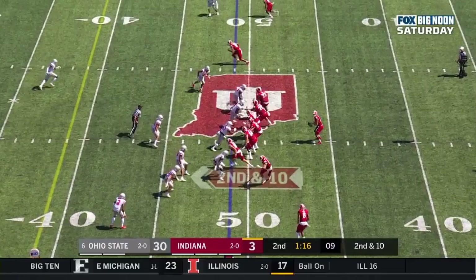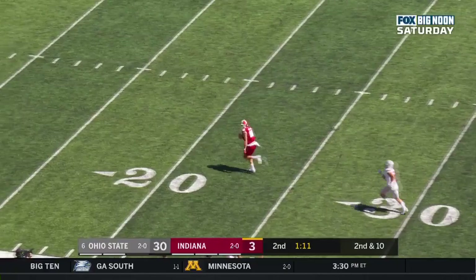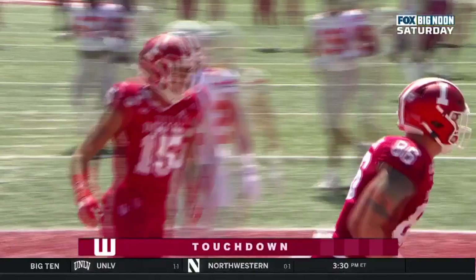Ramsey. Looks like a flea flicker coming. And Hale delivers — wide open. Hendershot slowed up but gets into the end zone. Touchdown, Indiana. 49 yards.